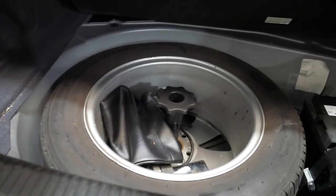It's got a huge boot. It does have a full-size spare which is fantastic and it even has a tow bar.